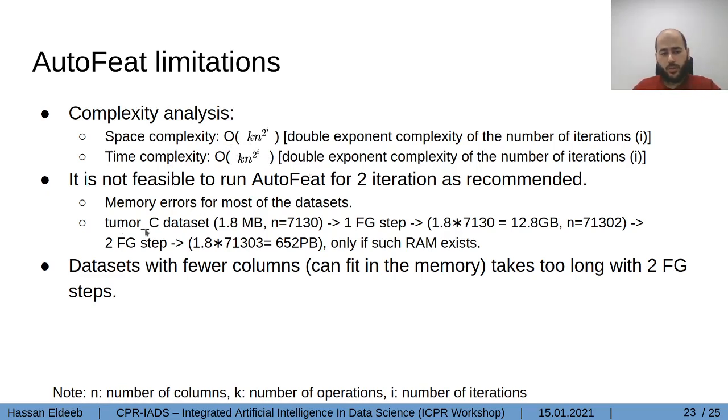For example, the Tumor C dataset is 1.8 megabytes. After the first iteration, it became almost 12 gigabytes. If we try to run the second iteration, it will turn into 600 petabytes — only if such RAM exists, of course. That's why it needs serious improvement in the technique used to extract these kinds of features. Finally, if the dataset doesn't have a large number of columns and can fit into memory, it still takes very long because the time complexity is almost the same — for some datasets it takes more than 24 hours.